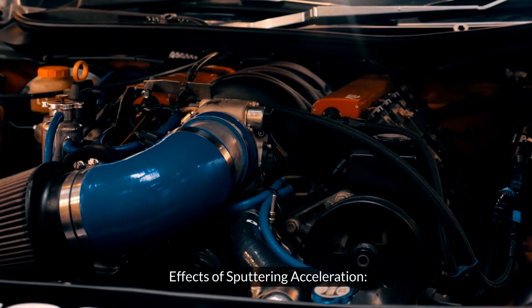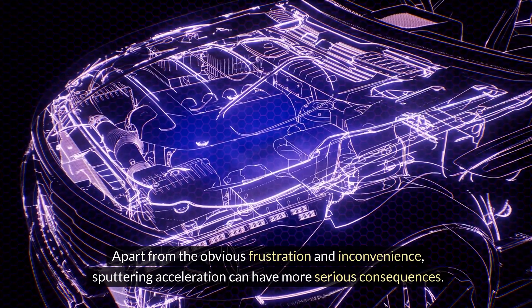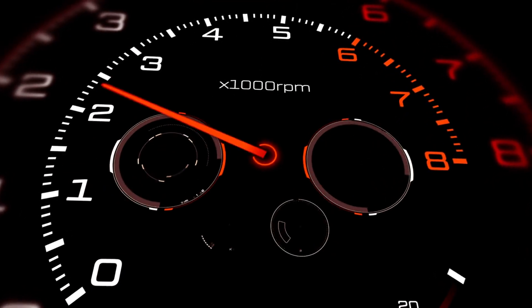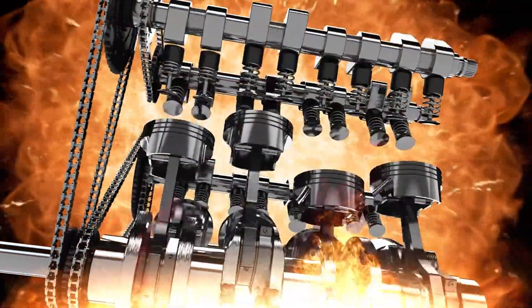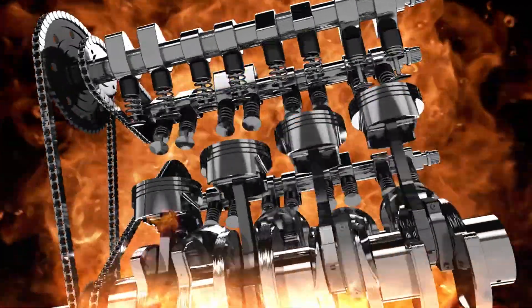Effects of sputtering acceleration. Apart from the obvious frustration and inconvenience, sputtering acceleration can have more serious consequences. Not only does it compromise your vehicle's performance and fuel efficiency, but it can also be a precursor to more significant mechanical failures if left unaddressed.